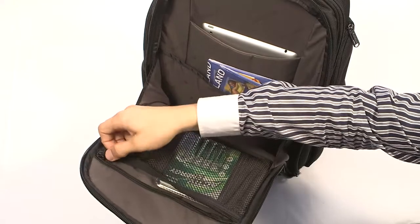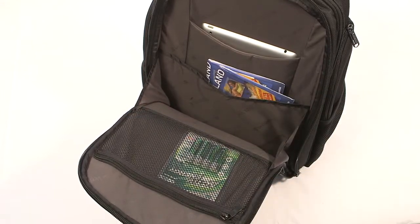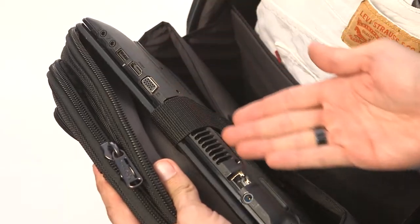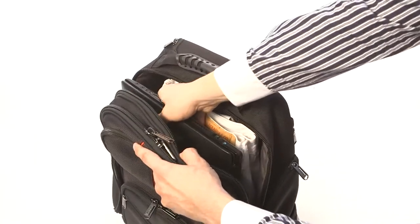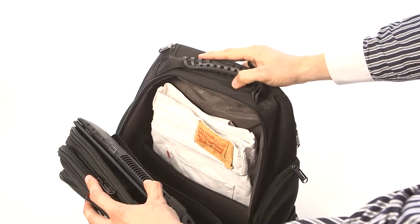A mesh pocket allows you to see what's inside so you can find what you're looking for straight away. A practical divider enables you to quickly find the right document. And there is still plenty of space left for other things, such as a fresh set of clothes.